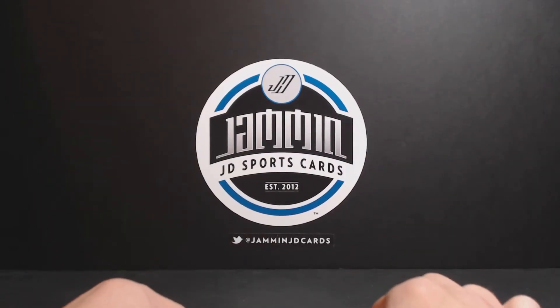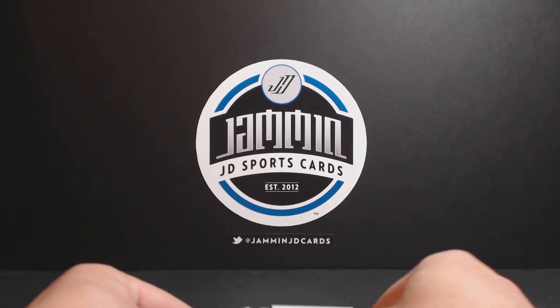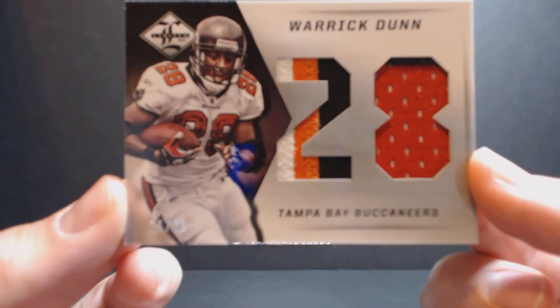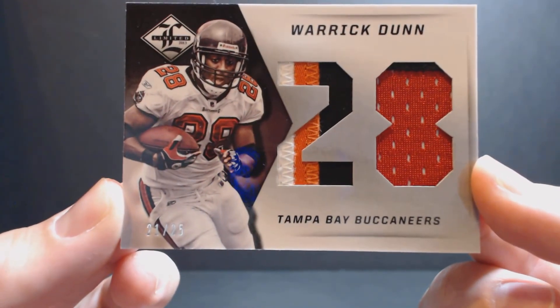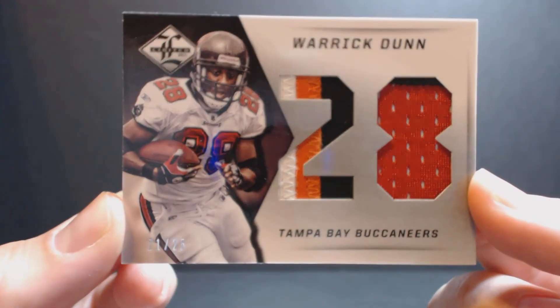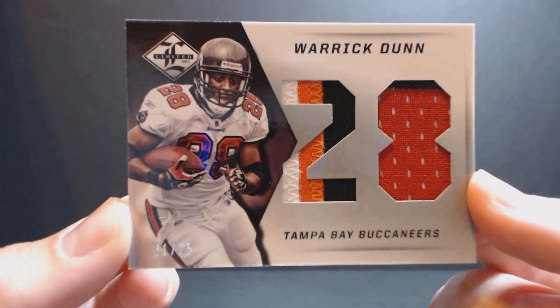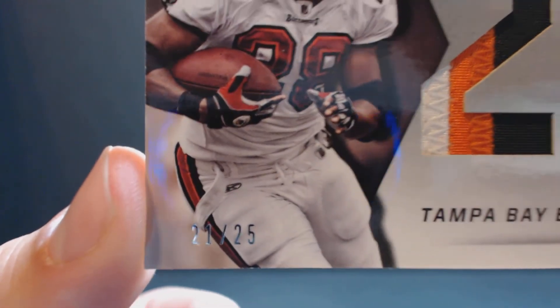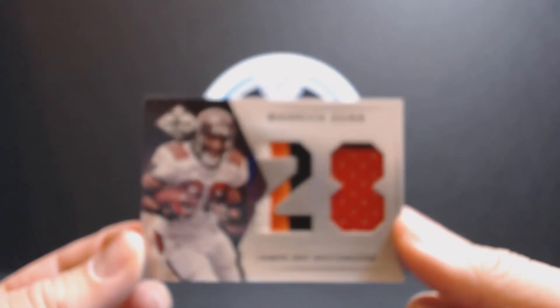Next card is a little throwback. Nice patch. Here we go. Warwick Dunn — look at that patch, 21 out of 25, four color. That is sweet right there. Get the serial number — 21 out of 25. That's beautiful.